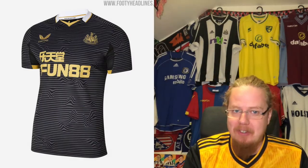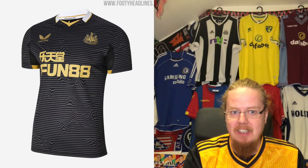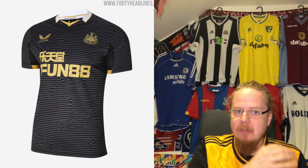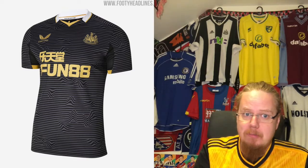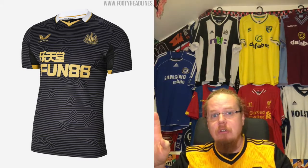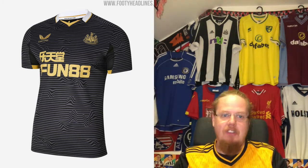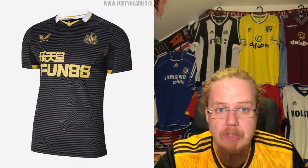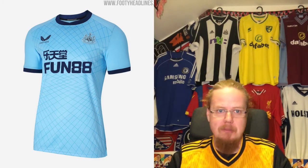I absolutely love the away shirt — blackish gray with a kind of sound wave pattern and golden accents. Even with a lot of colors this looks really, really nice. I think they have a matching goalkeeper kit. It takes something completely new and slightly different, and it looks absolutely amazing. Nine stars — I don't want to say much more, it really looks amazing.